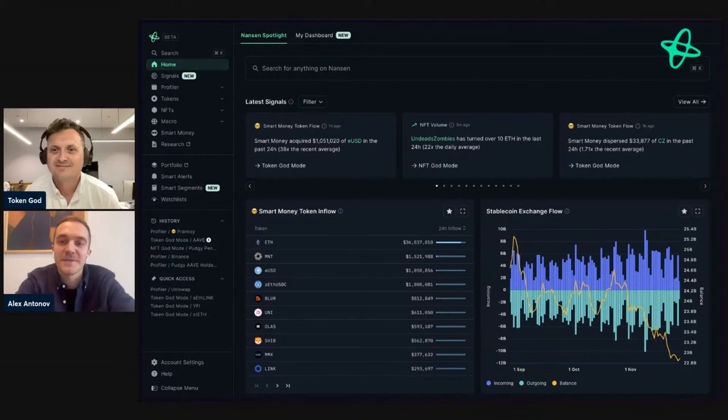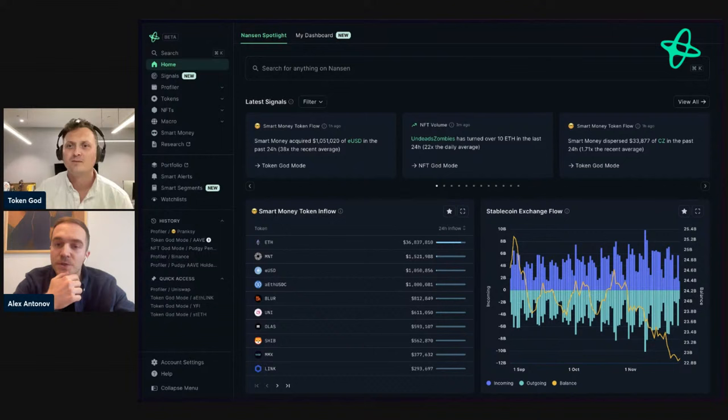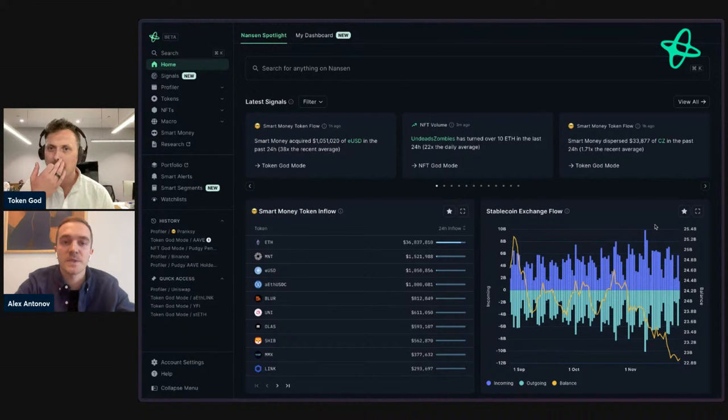Hi everyone, excited to be here and kick off this demo of Nansen 2. As Alex mentioned, we've completely redesigned the product from the ground up to make it much faster, easier to use, and intuitive. I'm excited to start by showing you some of the key UX improvements. The first big one is our new Command K search.